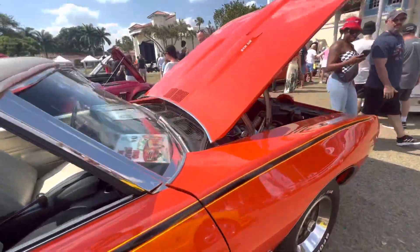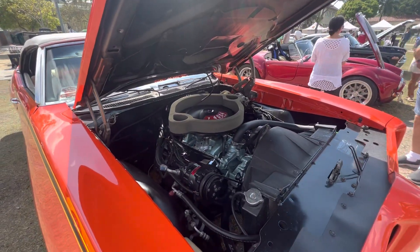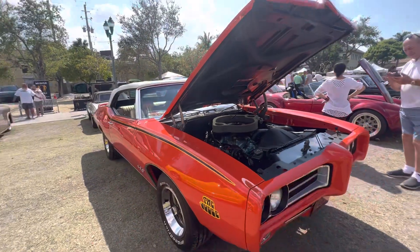Here's the interior. That is a beautiful car.